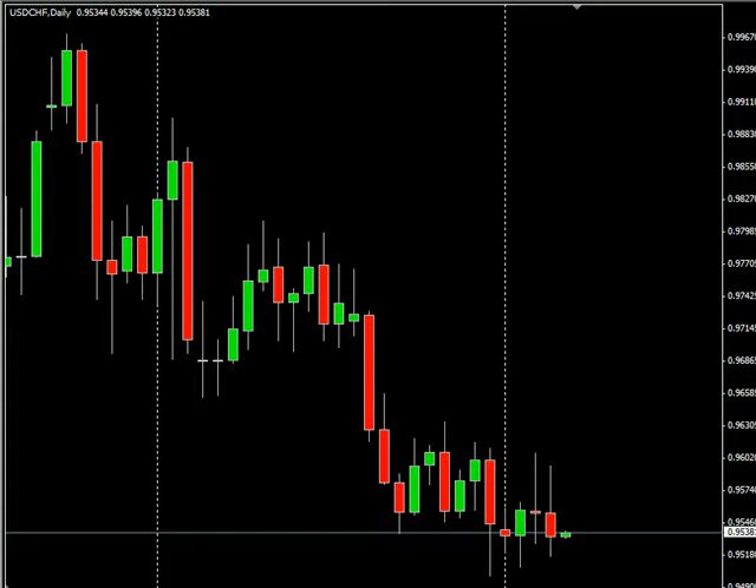Then at 8:30 a.m. Eastern, we have the net change in employment for the Canadian dollar being released for August. Consensus is that it has moved higher from a negative 30.4k up to 10k. Their unemployment rate is also being released at the same time, showing a hold at 7.3%.